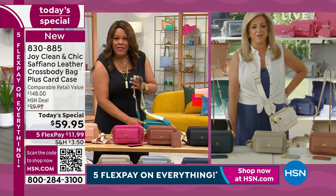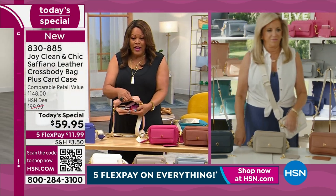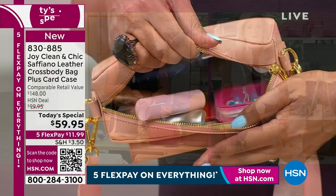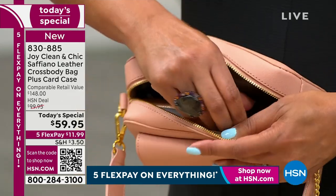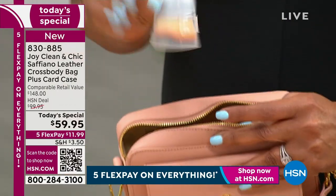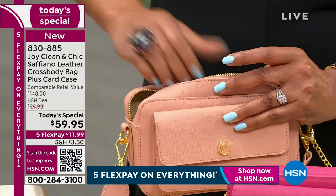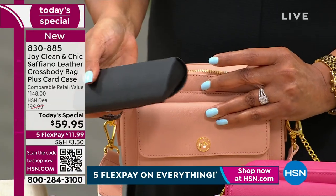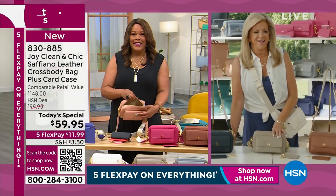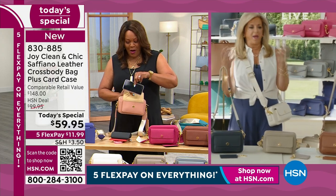I'm going to open this up and show you how much you can get in this handbag. Look at all of this. Oh, there went some lipstick — let me take it out for you. Look at that — you've got a little bit of makeup, your passport. Yes, I'd love to go to Italy. Here are the sunglasses, some readers for you. It is amazing — it's like the magic bag almost.